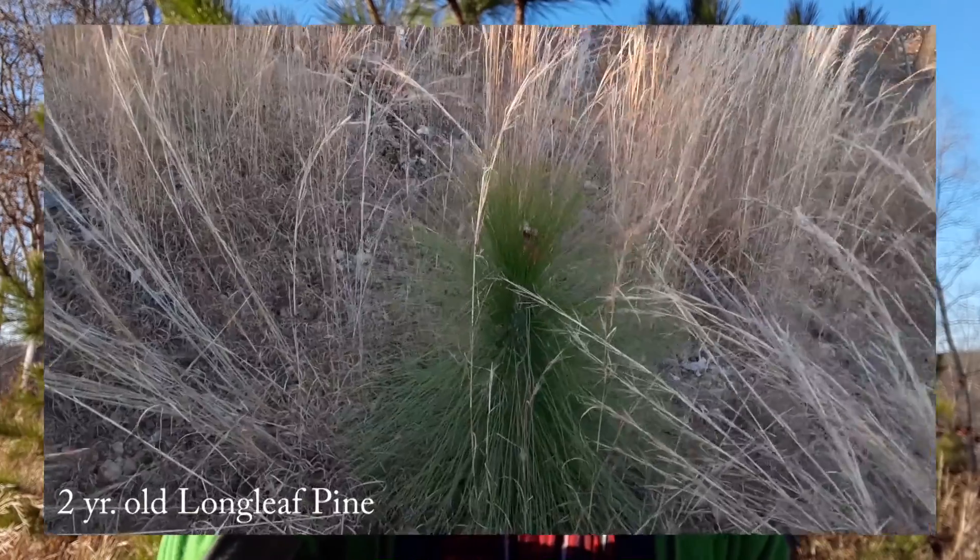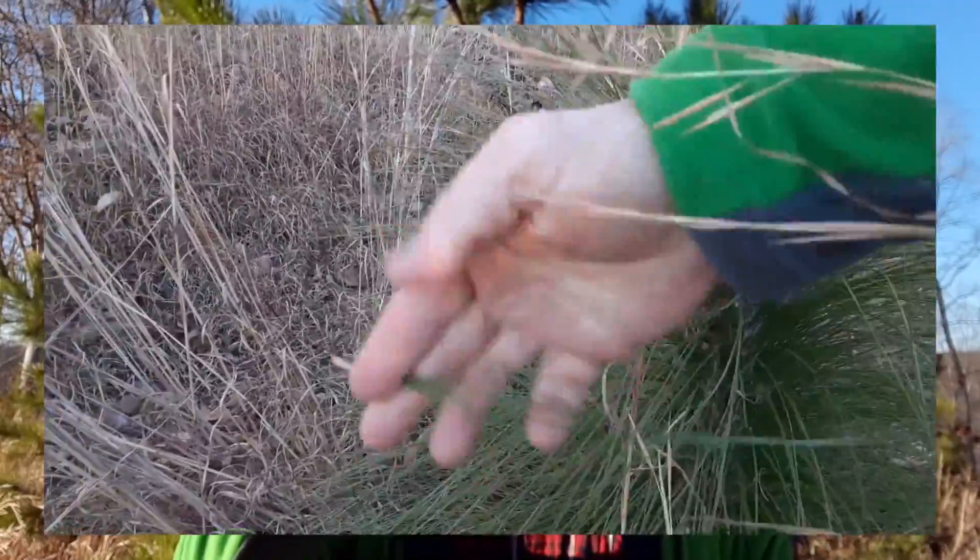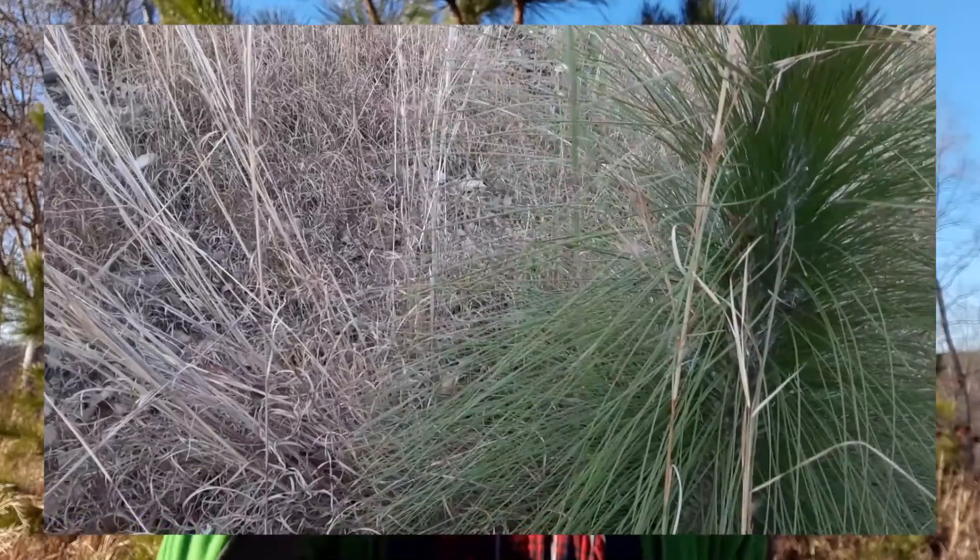There are four main southern yellow pines in Virginia. There's longleaf pine, which is in far southeastern Virginia and further southeast in the U.S. — a beautiful tree that does not grow up here. The loblolly has three needles per fascicle. The fascicle is a little papery sheath at the bottom that holds the needles together. That's loblolly — the most commonly planted one.